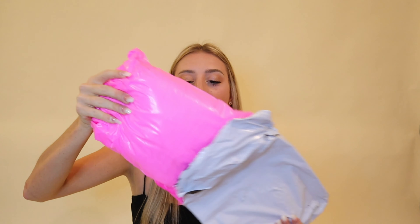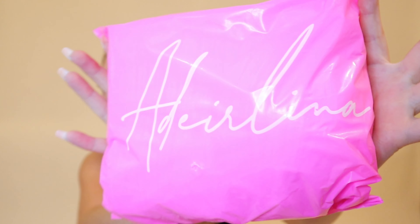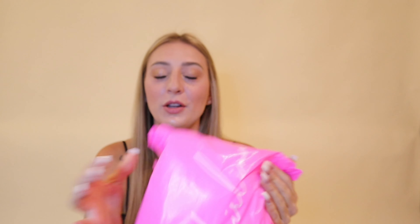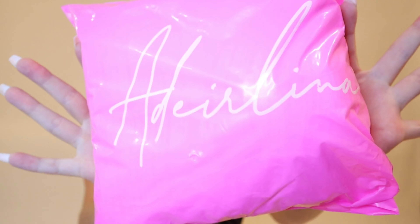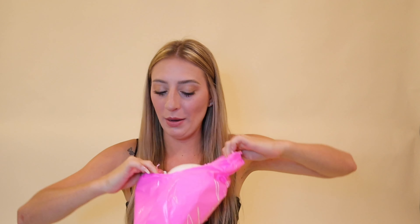Okay, so I'm opening up this bag, and it's in another bag. This is actually looking nicer — I thought I was going to open it up and it was just going to be the product right then and there. So thankfully, no — it is in a nice Adderlina package.